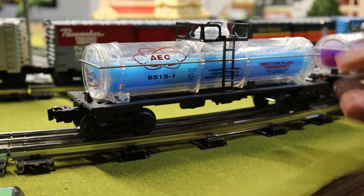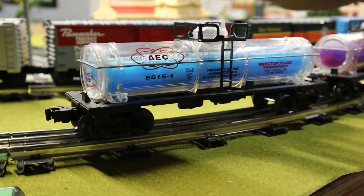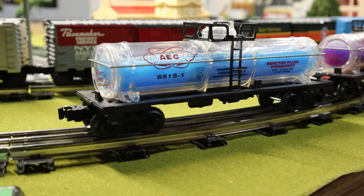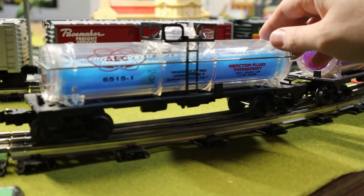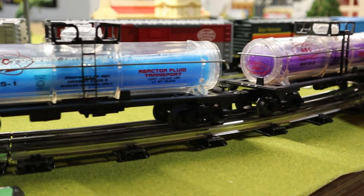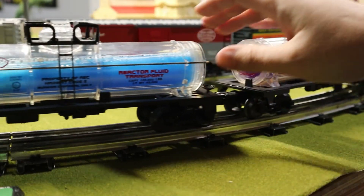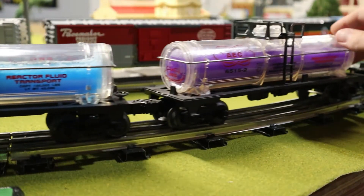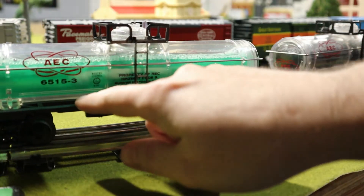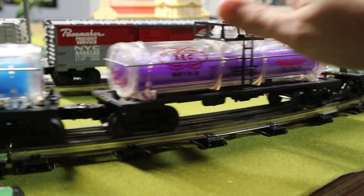I thought I would show off my Lionel AEC — Atomic Energy Commission — cars that they put out in the 90s. They're always pretty cool. These came out in 1997 — I forgot the names because each one of these clear ones had a kind of cool name with it — but you had the blue one, purple, and then green.